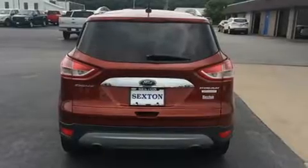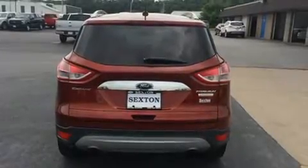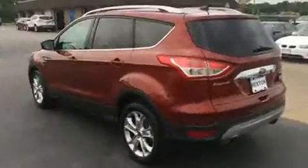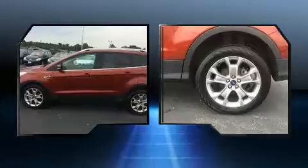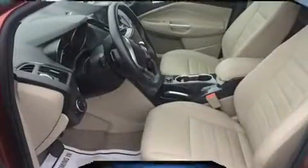The engine breathes better thanks to a turbocharger, improving both performance and economy. Top features include heated front seats, front and rear reading lights, a power liftgate, and one-touch window functionality.